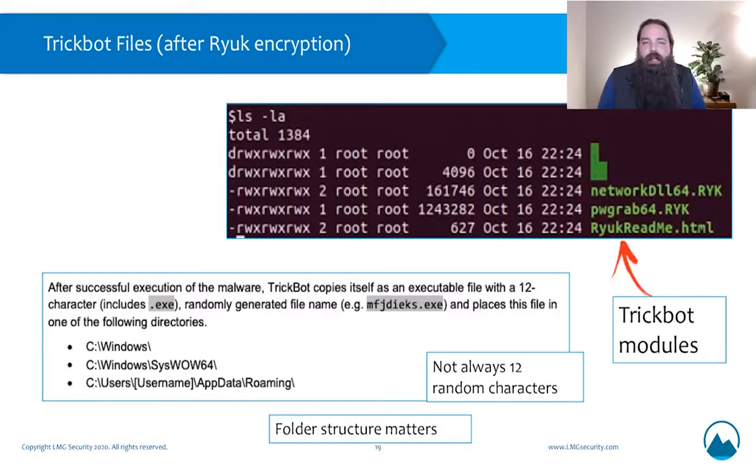This is what it looks like once TrickBot has made its way onto your system — the second stage of the infection. TrickBot is a modular piece of malware, including specific components to give itself extra functionality. You can see the network DLL64 package and the password grab64 package — both have a .ryk extension, meaning they were encrypted by Ryuk ransomware after the ransomware had already run on our test system. TrickBot will install itself using 12 random characters as a file name with an executable, which calls these network grab and password grab DLL files. They run as part of the software package and perform those specific tasks on your system.